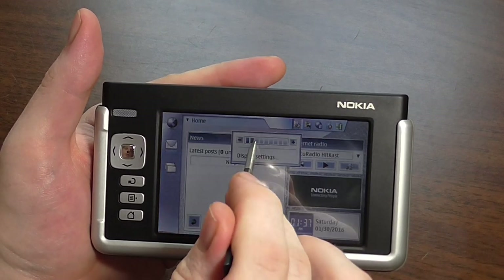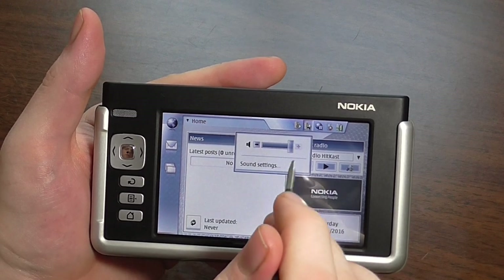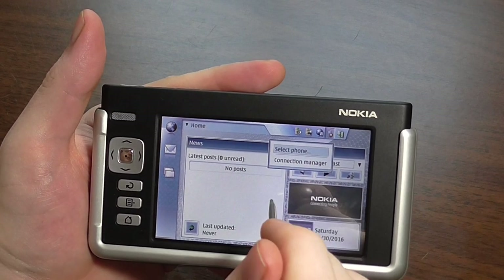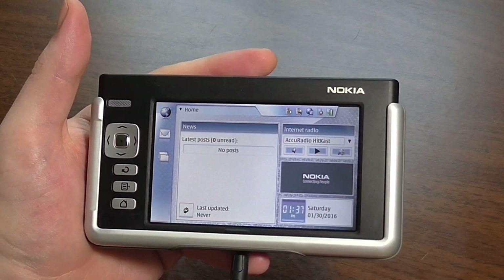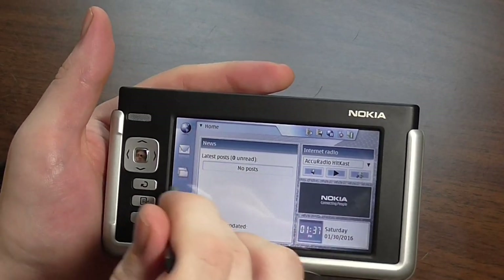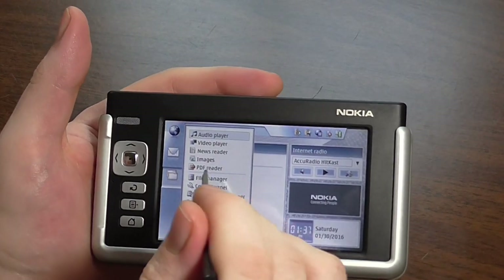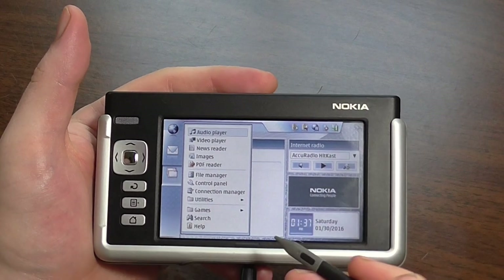Going up into settings you can set display settings — the interface is really responsive. There's also sound settings. There's a world wide web option, and I think one option is to pair it with a phone via Bluetooth so you could give it internet access all the time. It has a PDF reader, news reader, and video and audio player built in, as demonstrated.